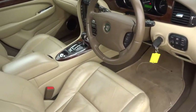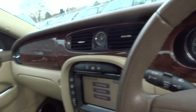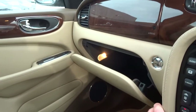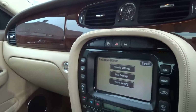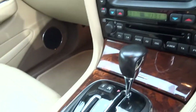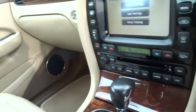It's got electric memory seats, electric steering wheel, cruise control — all the options you'd expect on a car of this calibre. There's a glovebox with the original book pack, satellite navigation, dual zone climate, automatic transmission, and a full CD player.